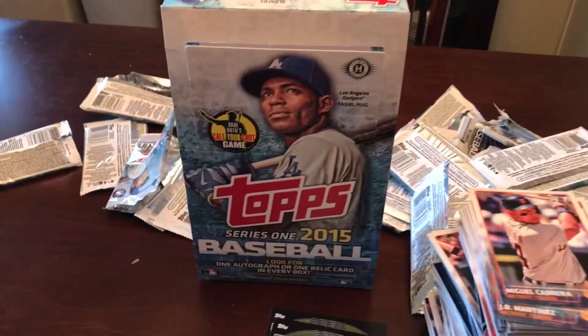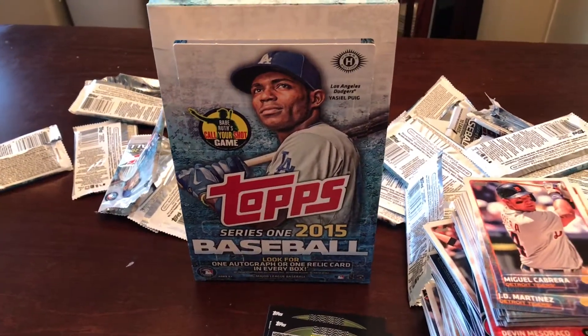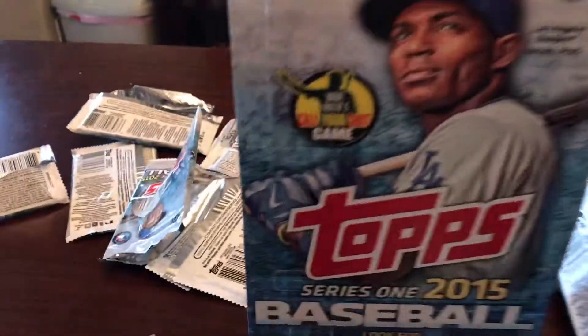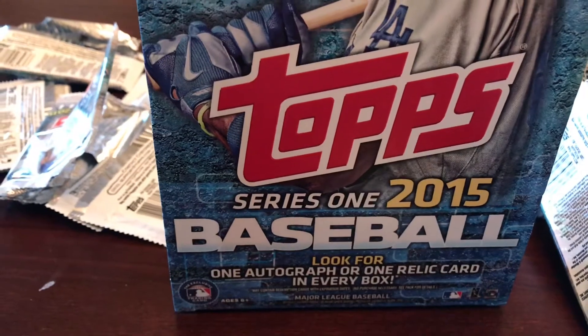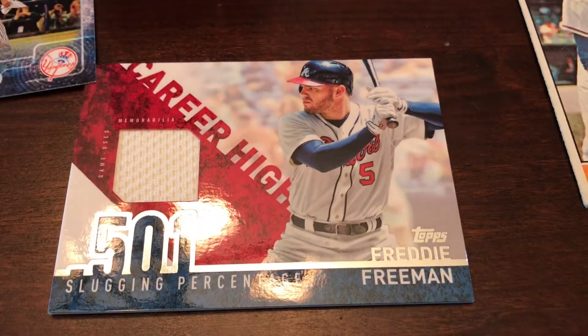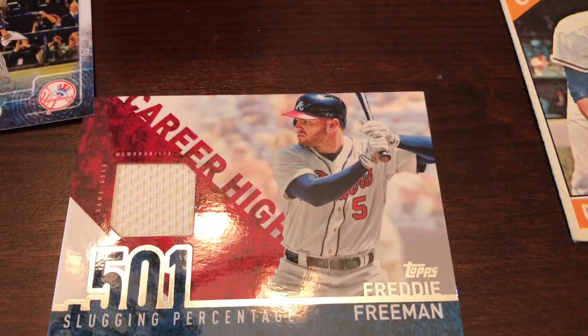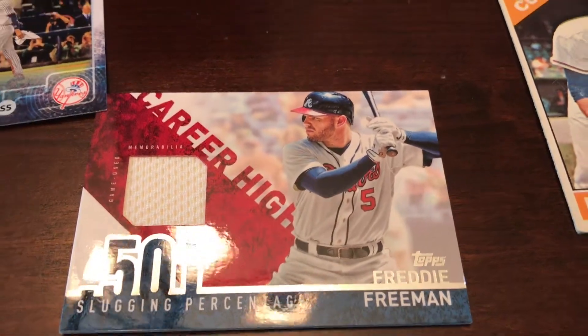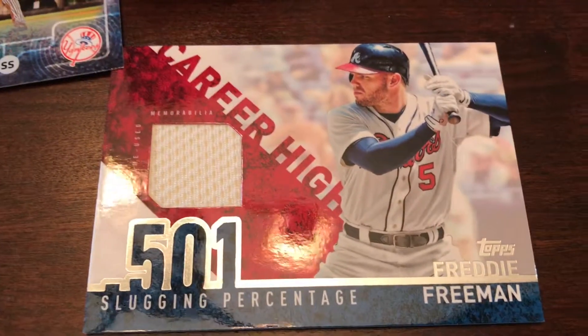This is just going to be a recap of what you can find in a box of 2015 Series 1 Baseball. Most notably, you get one autograph or one relic in a box, and that card was this one right here — Freddie Freeman, patch card, Atlanta Braves. Not familiar with the guy, but .501 slugging percentage, so that's pretty good.